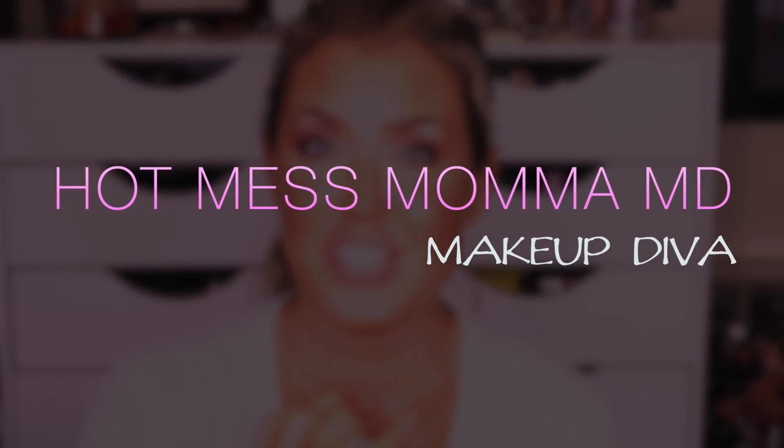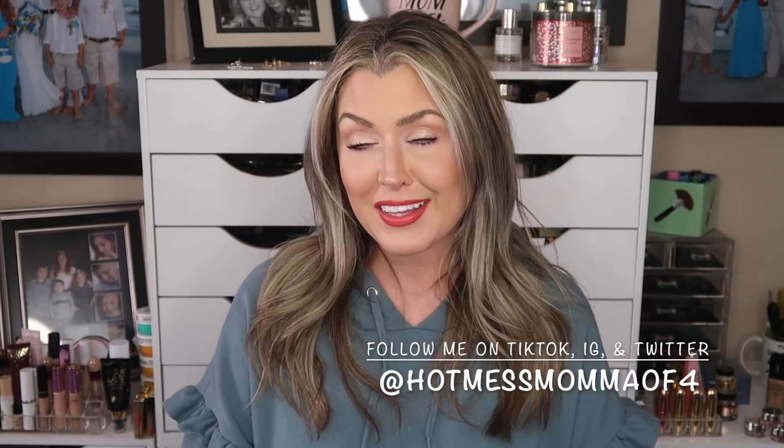Hey everybody, welcome! Today's video we're going to be talking about BoxyCharm, specifically the premium box for April. More spoilers have come out and I'm pretty excited to talk about them with you guys. I will also be coming back to do a video talking about the April BoxyCharm base box because more things have come out and I'm pretty excited about those too.